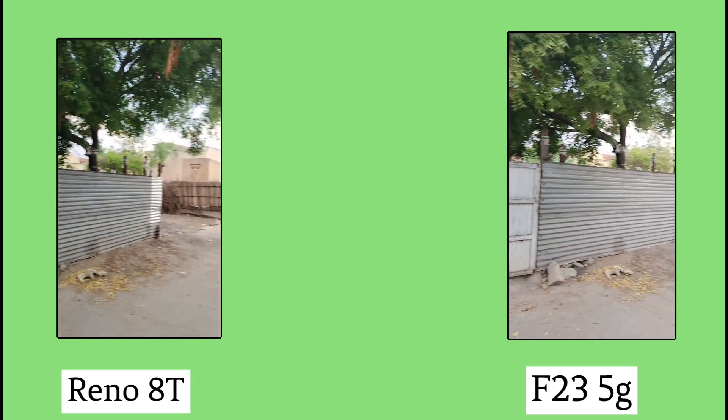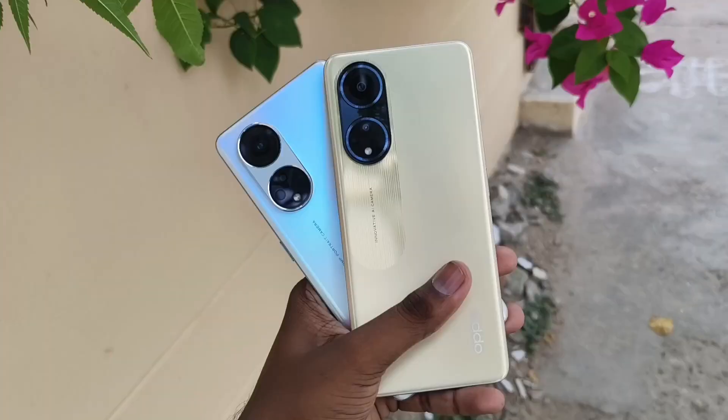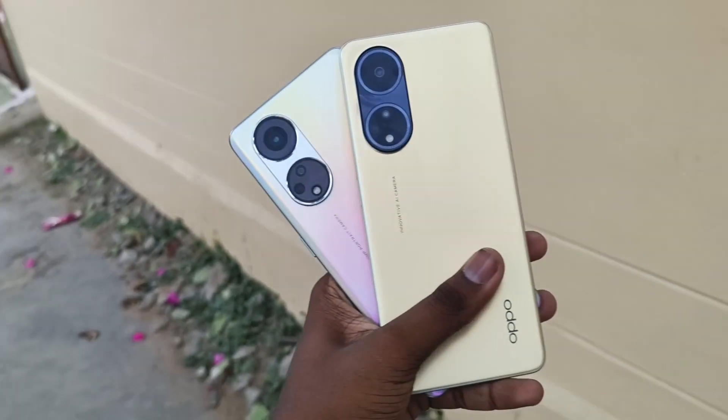There are two Oppo phones — F23 and Reno 80. Both have a 32MP selfie camera and Snapdragon 695. The main battery is 4800mAh. The F23 comes with a 60W charger while the Reno 80 comes with an 80W charger. The faster charging on the Reno 80 is a nice advantage. Both have good battery life overall.